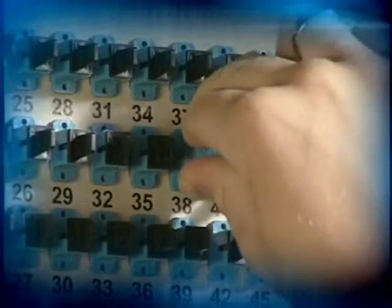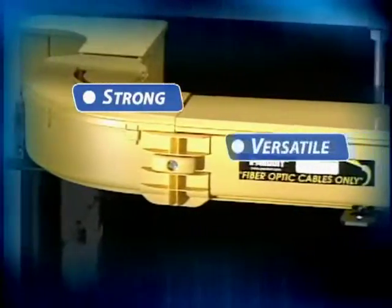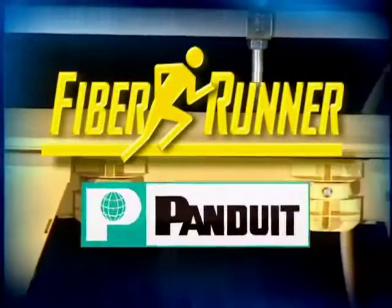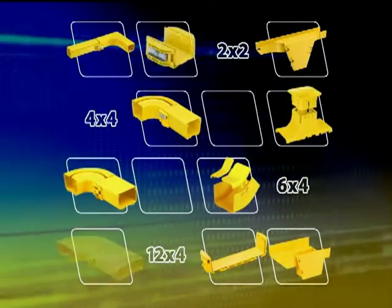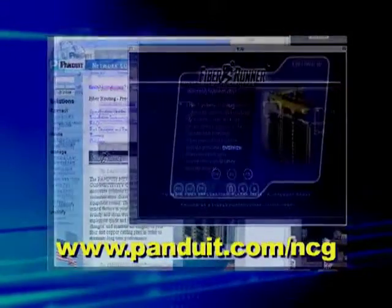Panduit understands your requirements. You want to provide maximum capacity with minimum downtime. Now you can do that with Fiber Runner — strong, versatile, fast, and easy to install and maintain. Fiber Runner, only from Panduit. Panduit Fiber Runner Routing Systems provide innovative solutions for light-speed installations. Find out more about Fiber Runner at www.panduit.com.